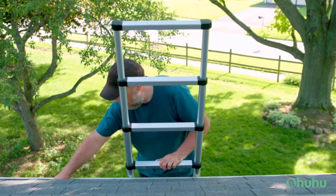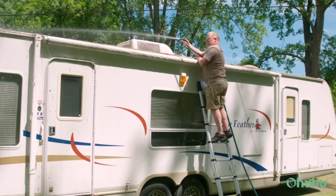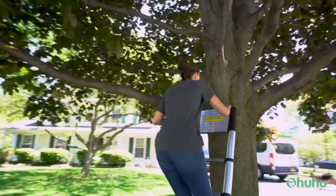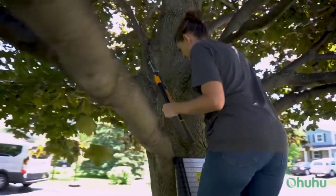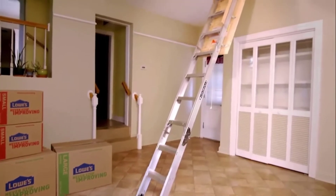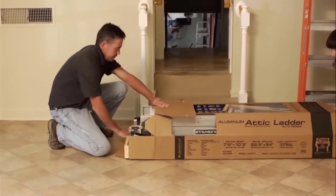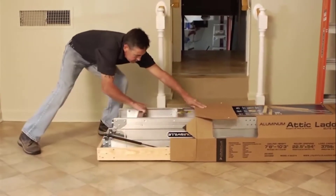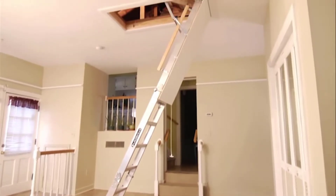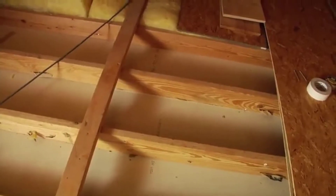Looking for a way to climb up or down from the attic easier, safer, and faster? An attic ladder can be a great option. In fact, an attic ladder is of crucial importance to reach attic hallways or narrow storage spaces in your house. It's very convenient to use and store, but you need the best attic ladders to climb with confidence. However, a seemingly overwhelming number of options are available in the market, so it's not an easy task to find the best one.